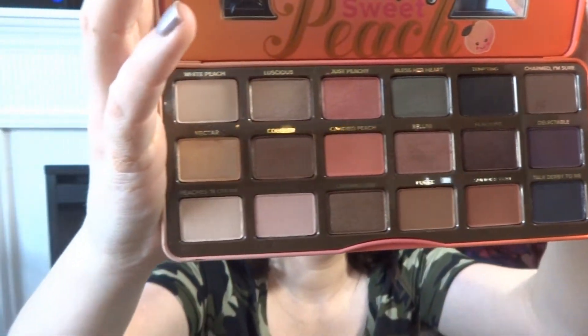Here is what the eyeshadows look like. I'm obsessed with the packaging. I'm obsessed with pink. So this is the cutest ever and I love the little peaches. It's like an ombre effect, it's so cute. Alright, so let's get on to the actual makeup look.